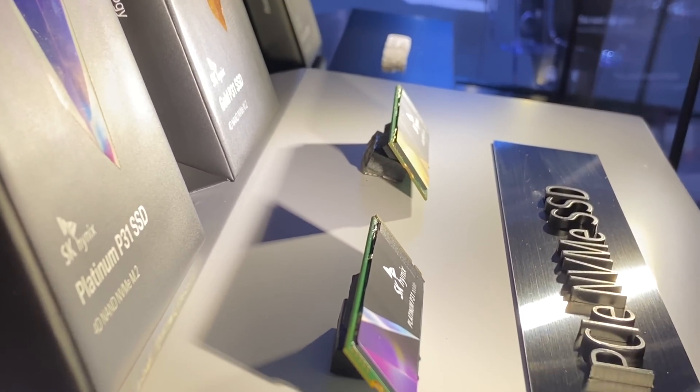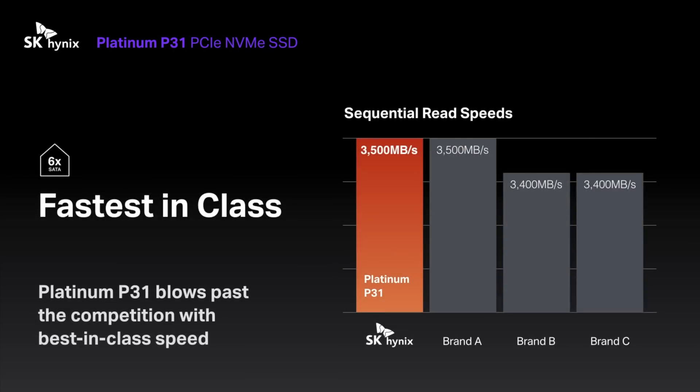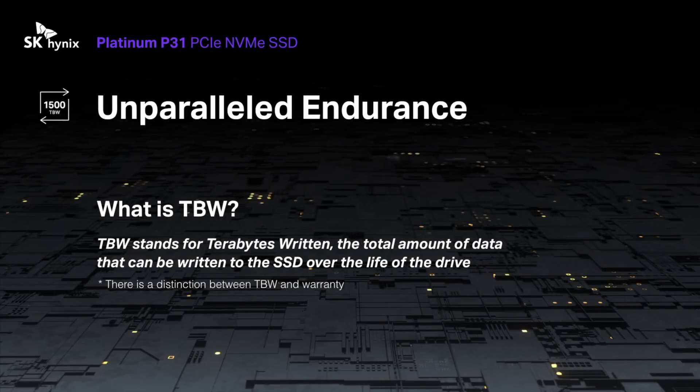Starting with the Platinum P31 NVMe, you're looking at a 128-layer consumer SSD in the highest capacity that SK Hynix offers — two terabytes of storage. That's alongside best-in-class speed, offering 3,500 megabytes per second read speeds and 3,200 megabytes per second write speeds, all wrapped up in one of the highest endurance drives you'll find. The Platinum P31 supports 1,500 terabytes written, or TBW, meaning this drive will support 1,500 terabytes being written to it. That is highly durable — in fact, you can write 100 gigabytes per day, every single day, to the Platinum P31 for 42.1 years before you hit that 1,500 terabyte mark.